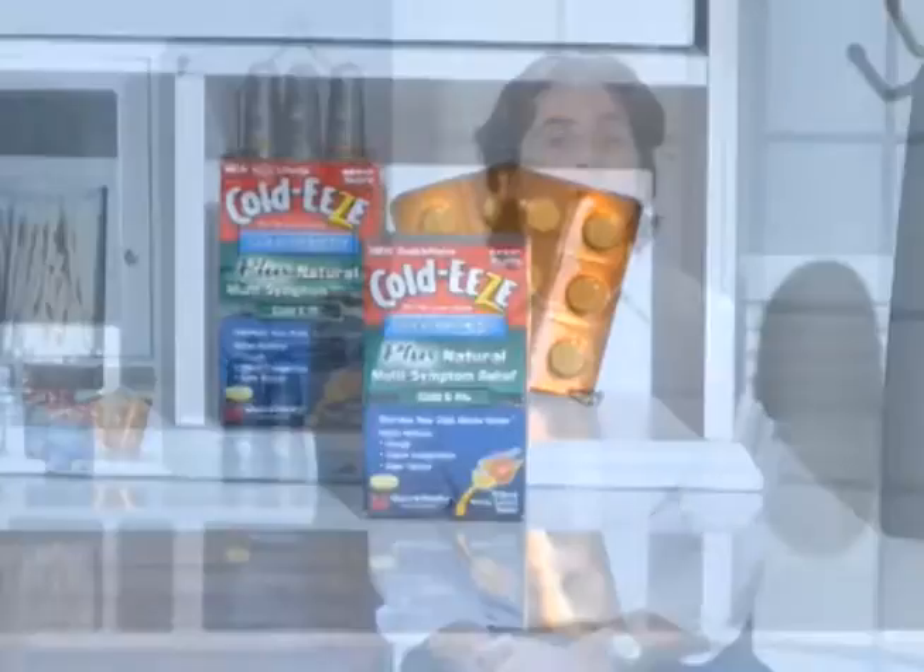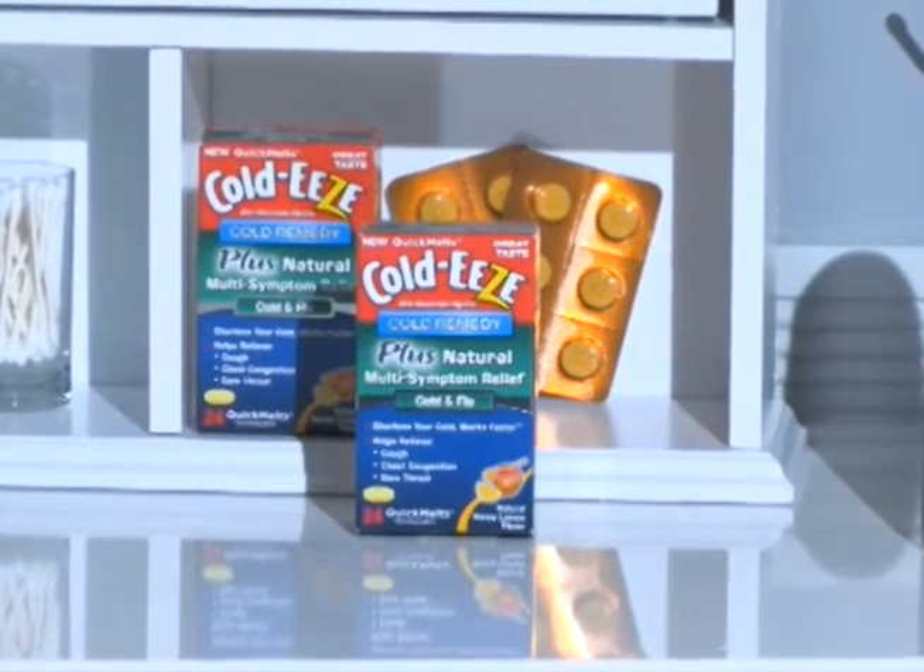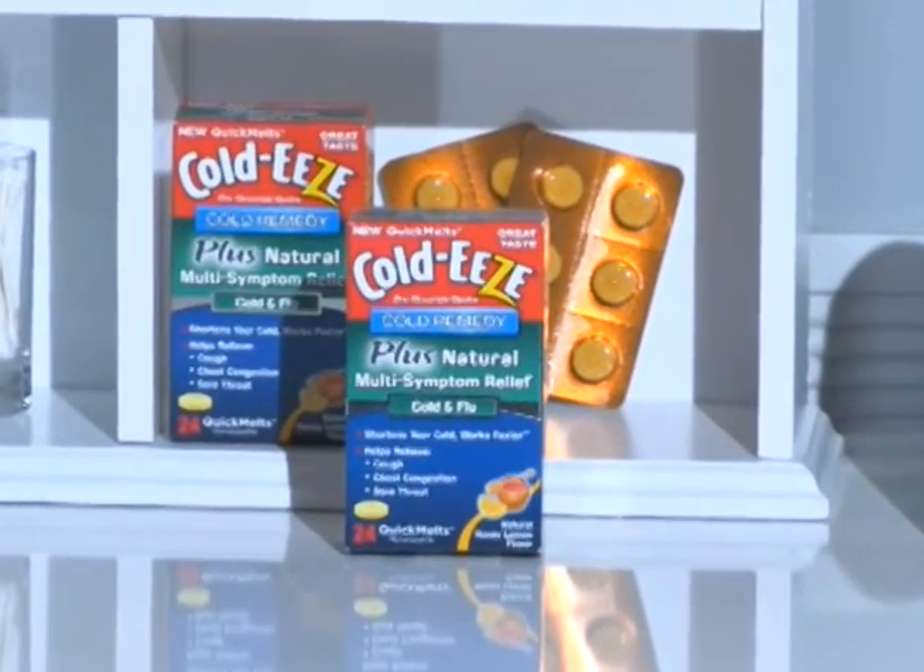Now, once we've claimed our space, it's time to decide what we want to put in there. As we're heading into the cold time of year, put the new Coldies Cold Remedy Plus Natural Multi Symptom Relief Cold and Flu Quick Melts in there. They're formulated with zinc gluconate, which actually shortens the duration of your cold. These new quick melts have elderberry, peppermint, and licorice — all things to relieve your cold and flu symptoms like coughing and congestion. They taste great and they work really fast.